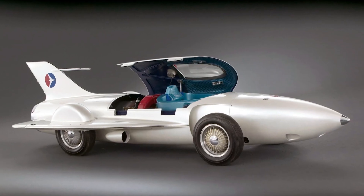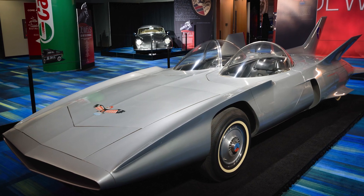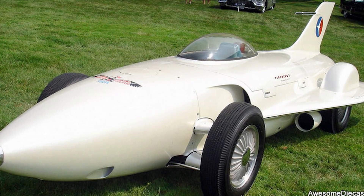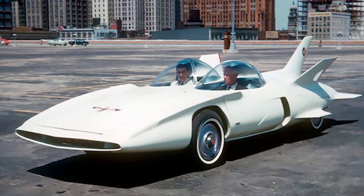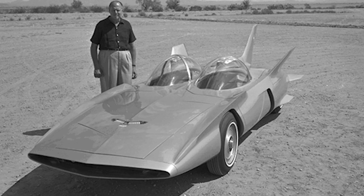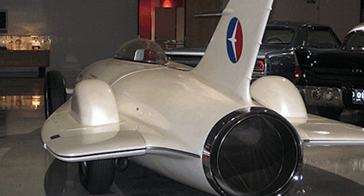There were four Firebirds designed and built over the years. Some of their more unusual features were their bubble-topped canopies, tail fins, and short wings. The steering was controlled by a joystick positioned between the two seats, supposed to give the car a futuristic feel and simulate the experience of flying a plane.